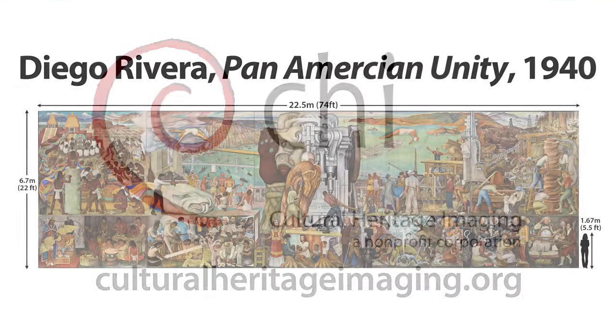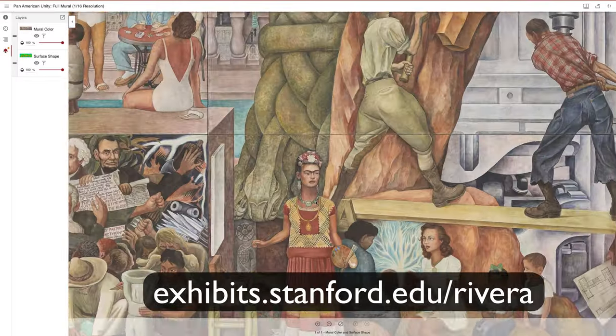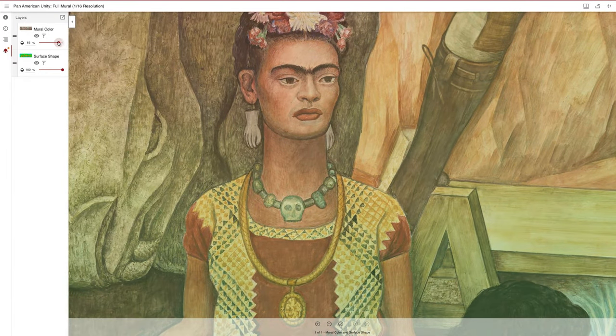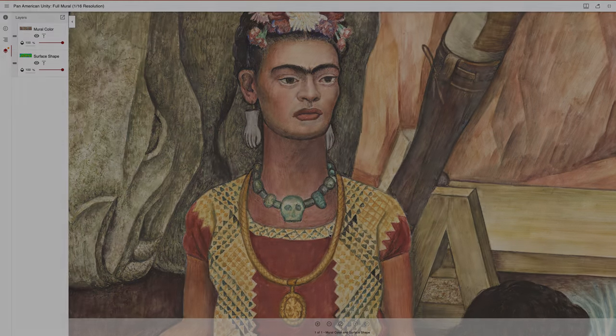Cultural Heritage Imaging applied the photogrammetry technique to Diego Rivera's massive Pan American Unity mural, producing an 8 billion point 3D model. From that model, we created a map of the mural's surface shape and surface color, showing fine details, including giornata and pentimento.